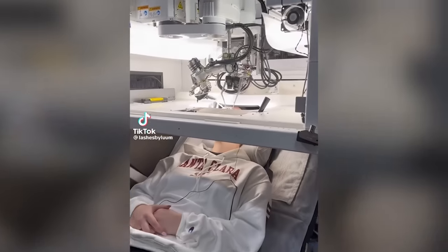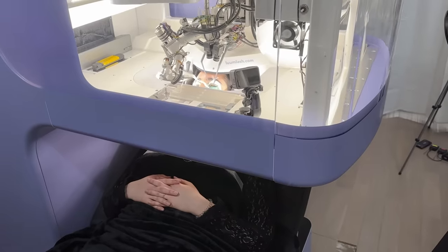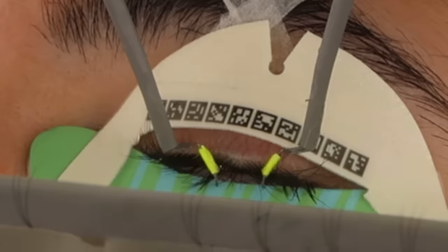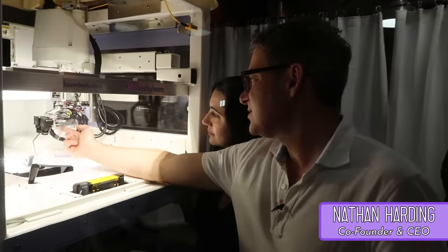In fact, Loom actually encourages you to take a beauty nap during your service, so I did just that. And while Kate does her business, we can answer a couple of lingering questions — namely, why this robot even exists — with the help of Loom's CEO, Nate.